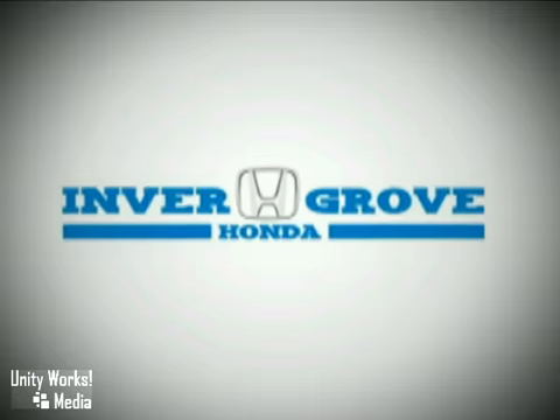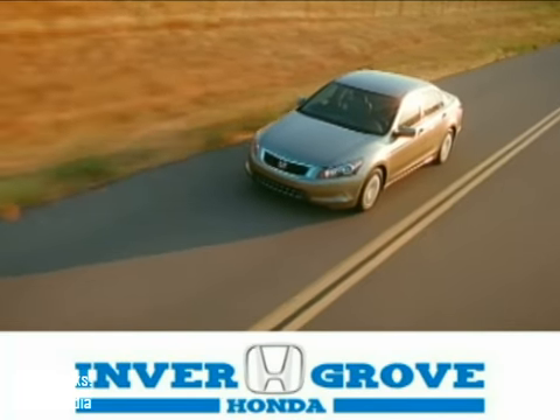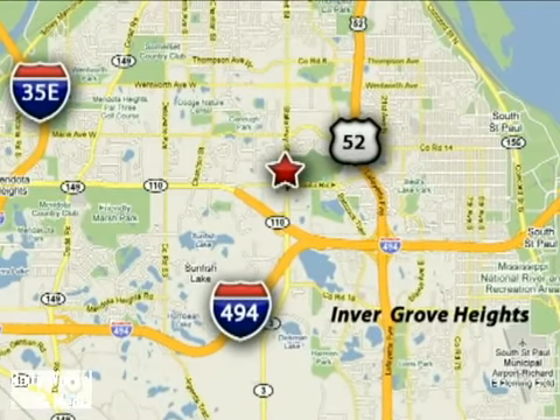At Invergrove Honda, our knowledgeable e-commerce client advisors are ready to assist you with all your automotive needs. We're located at 4605 South Robert Trail in Invergrove Heights, Minnesota.